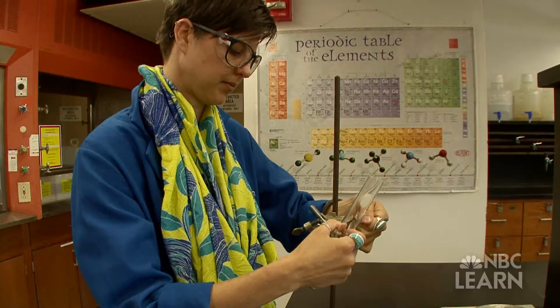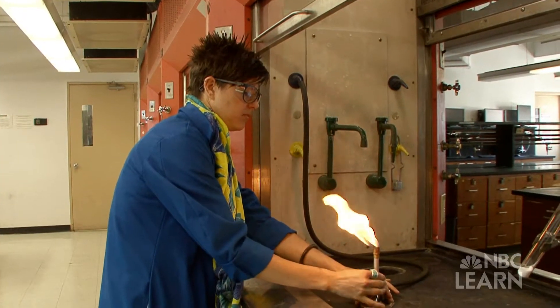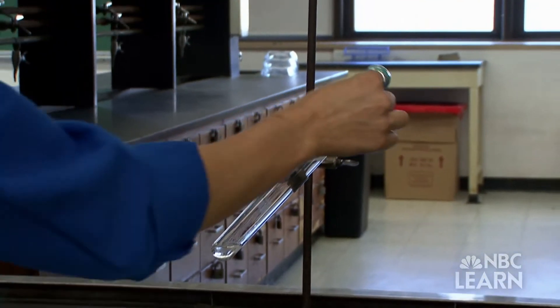As a chemistry professor at Hunter College, Dr. Donna McGregor has the important role of training the next generation of chemists. In the lab, she performs hands-on experiments to demonstrate many different types of chemical reactions.